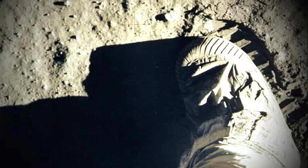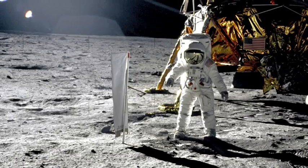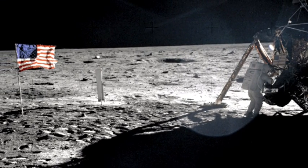That's one small step for man, one giant leap for mankind. On that unforgettable day, July 20th, 1969, Neil Armstrong became the first human to set foot on another world.